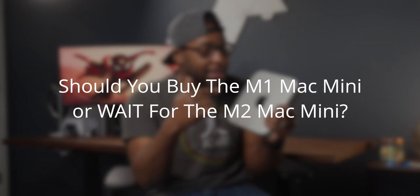Should you guys buy the M1 Mac Mini now or should you go ahead and wait for the upcoming M2 Mac Mini? Great question — let's talk about that. What I would personally do at this point, having been using the M1 Mac Mini for about four months now.